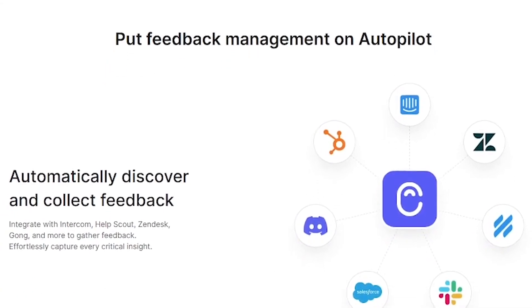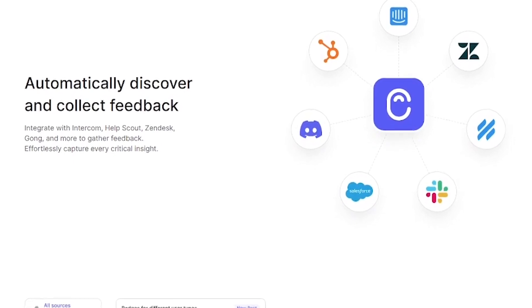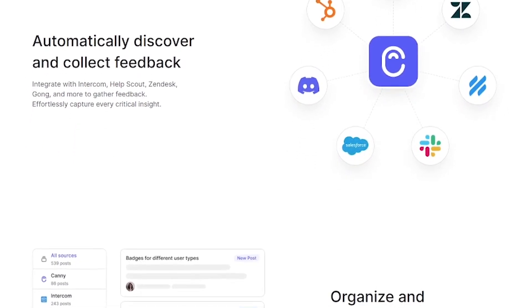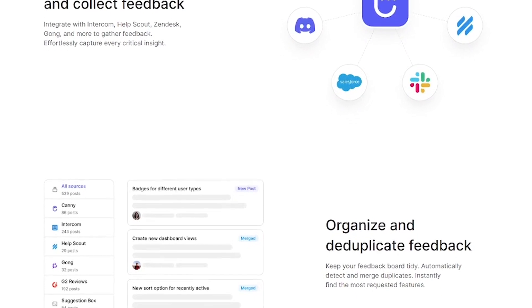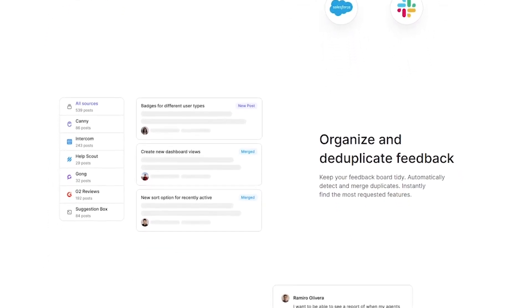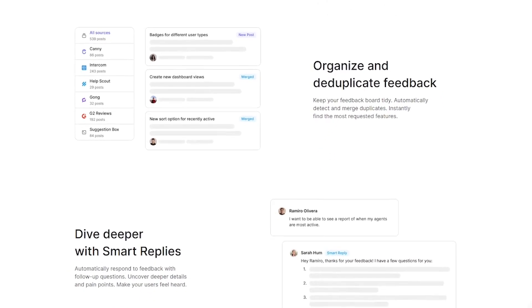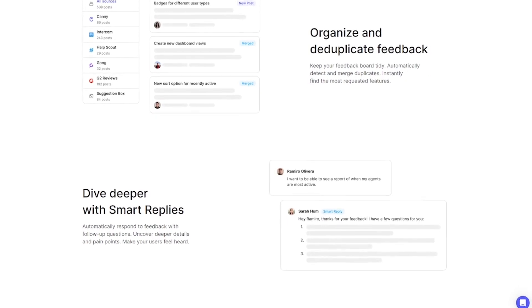Here's how Autopilot closes the loop for product teams: it automatically pulls insights from user messages across tools like Slack, Intercom, and Zendesk, categorizes and clusters feedback into themes, suggests smart replies to user requests, summarizes long threads in seconds, and keeps everyone aligned with real-time updates. You focus on building — it handles the feedback firehose.